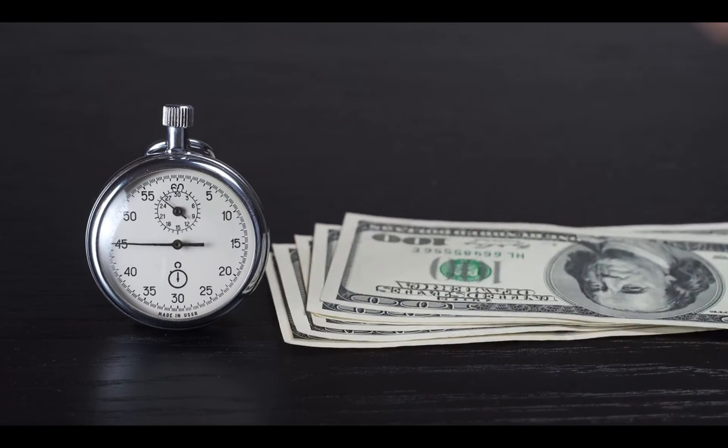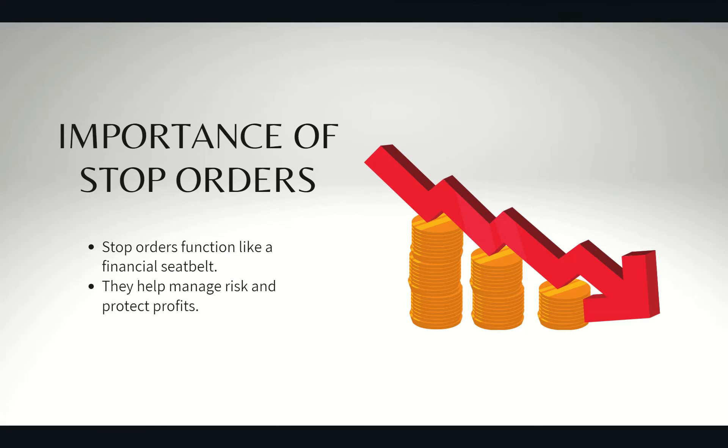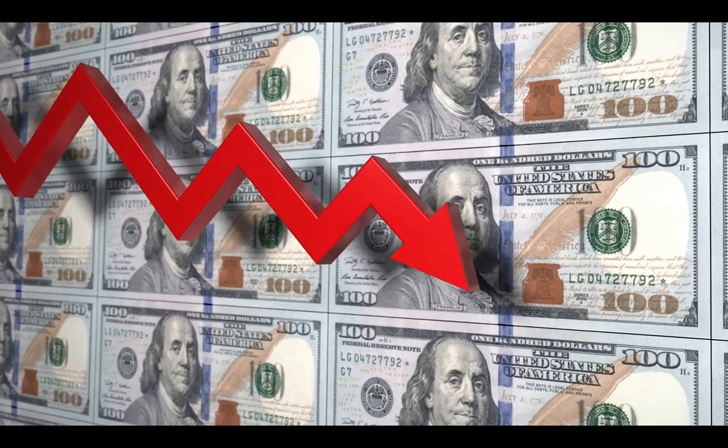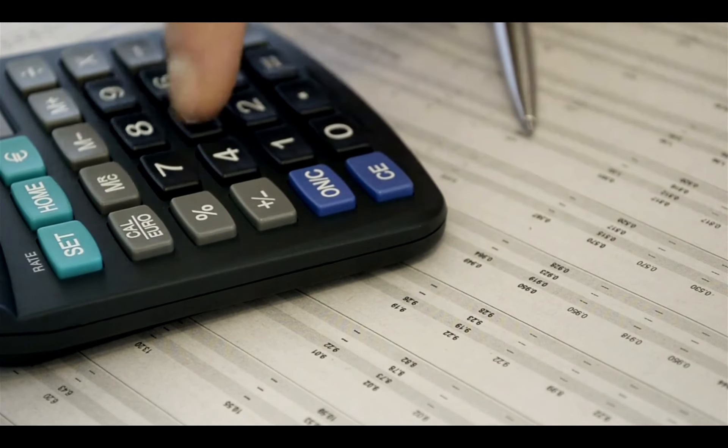Now why should you care about stop orders? Because they're your financial seatbelt. They keep your wallet from flying through the windshield when the stock market takes a sharp turn. It's all about keeping those losses in check and your profits snug and secure.